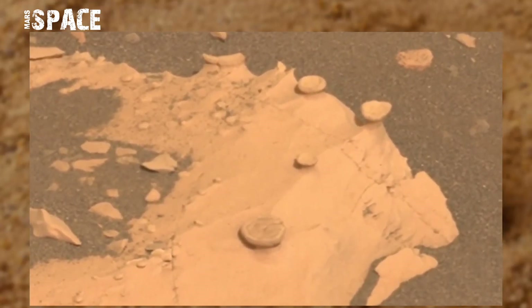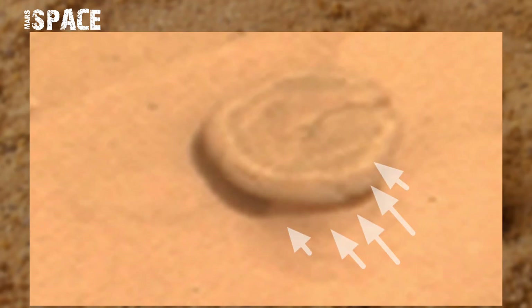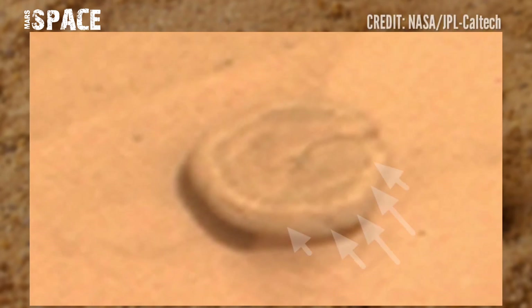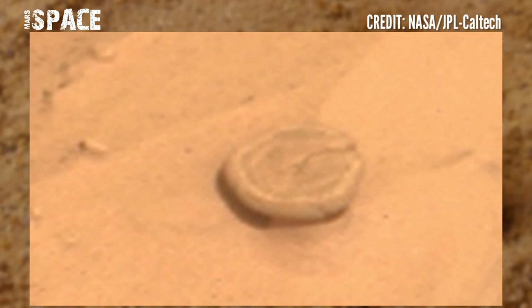Let's watch in zoom. This circle shape structure looks like an ancient coin. Here are clear signs of ancient Martian symbols — a language — on the coin.